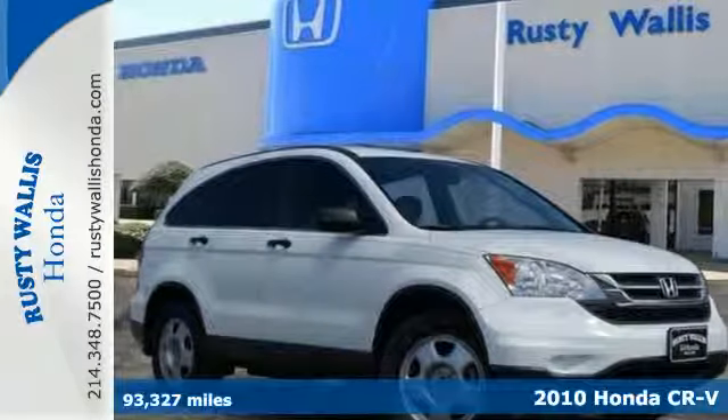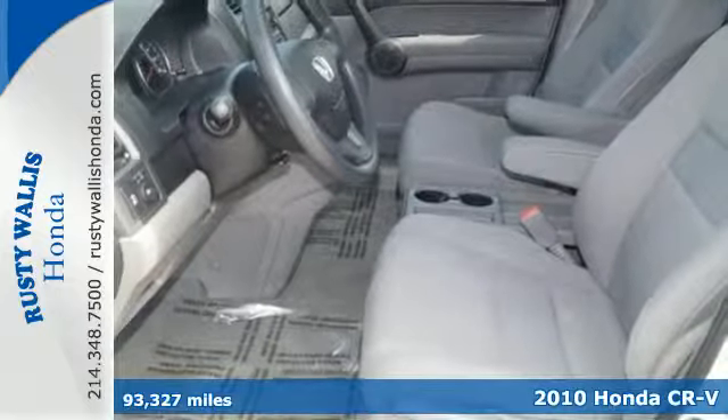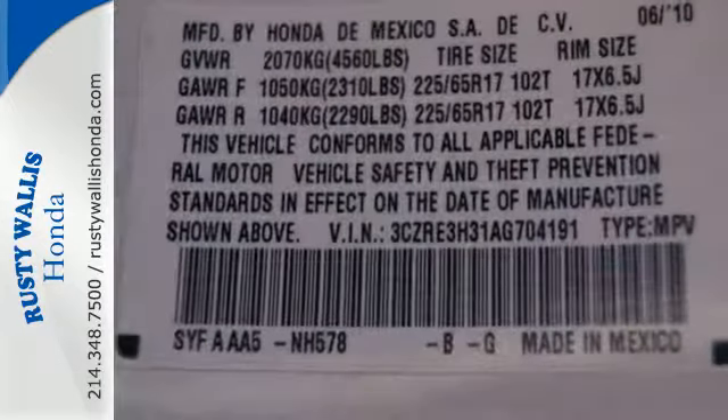It's a 2010 Honda CR-V. Big on comfort and convenience, the CR-V has standard steering wheel cruise controls, McPherson strut front suspension, trip computer, dual vanity mirrors and remote window operation.